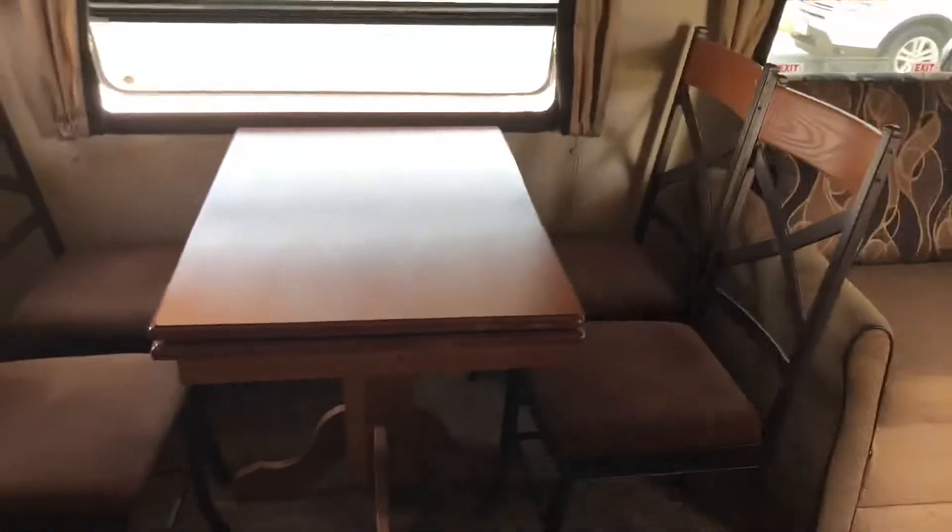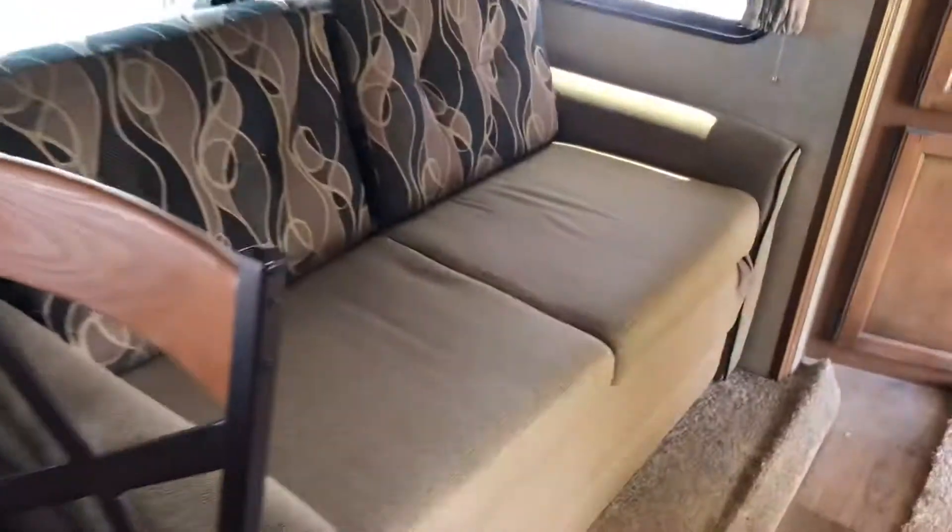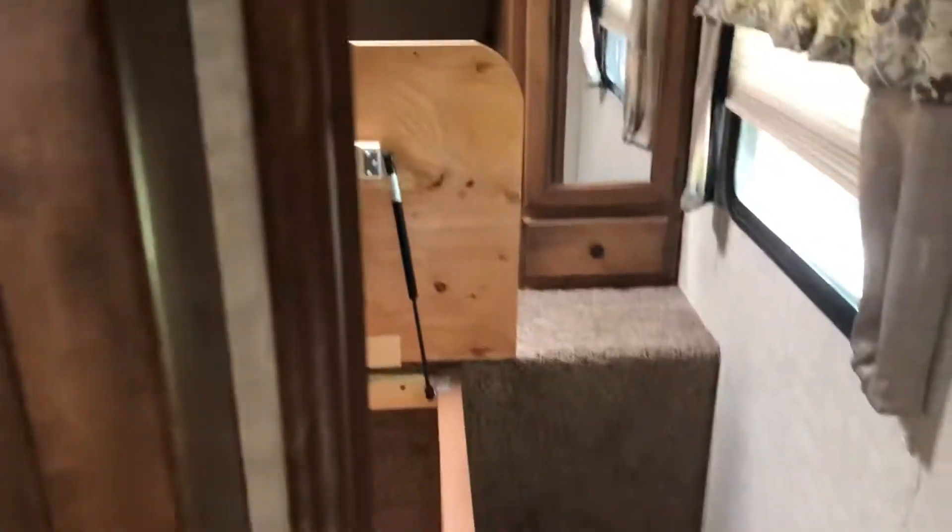This has got the table and chairs. It's got the day-night shades. This couch swings out into a bed. It's got the television, so if you're out here in the kitchen, you can sit and watch it, or rotate that sucker around and you have the television in the bedroom.